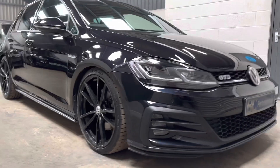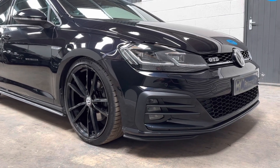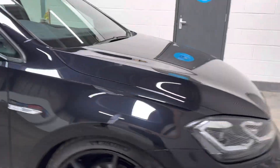You'll see 19-inch Pretoria style wheels with Michelin Pilot Sport 4 tires. These tires have covered about 2,000 miles since installed. We've also fitted it with H&R lowering springs.